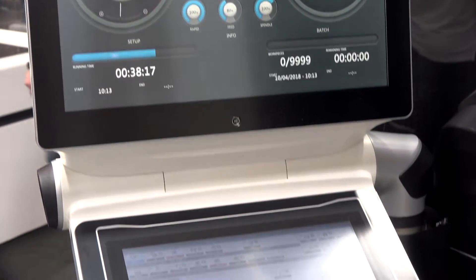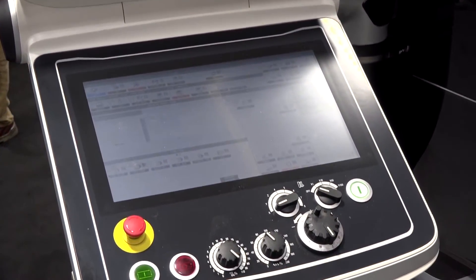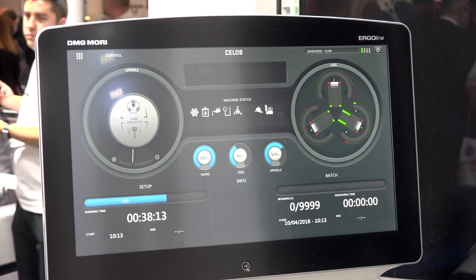Tell me about the CELOS control on this machine. This machine has CELOS but with the FANUC control. We do CELOS with Siemens, we've started to do it with Heidenhain, and also now with the FANUC control. We can communicate with CELOS throughout all the different controls — from Siemens CELOS to Mitsubishi CELOS to Heidenhain CELOS. A lot of data can be shared between machines as well. CELOS is a very user-friendly, touchscreen interface.